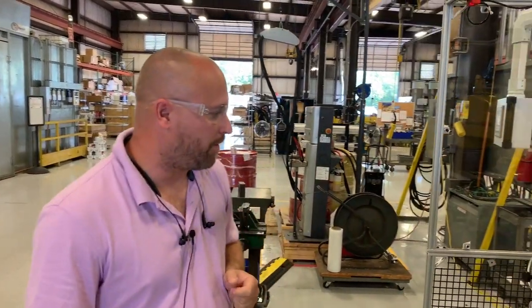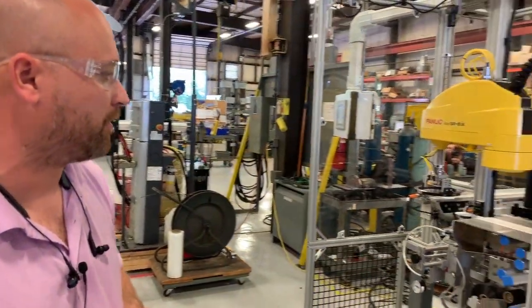Hi, my name is Stan Gore. I'm a Senior Automation Engineer with the RG Group and I wanted to go over this automation work cell and the major components in the operation of the cell.